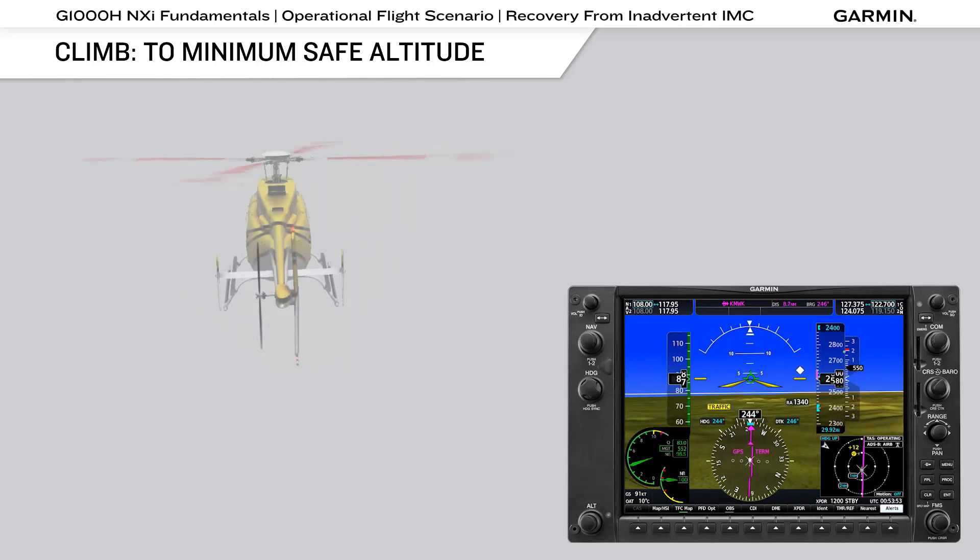The climb should normally be conducted straight ahead to avoid becoming disoriented. However, if terrain or obstacles are in the path, turn only as necessary to clear those obstacles, and only after establishing the climb. The FAA recommends climbing to an altitude at least 1,000 feet above the highest known object and that allows for contacting ATC.